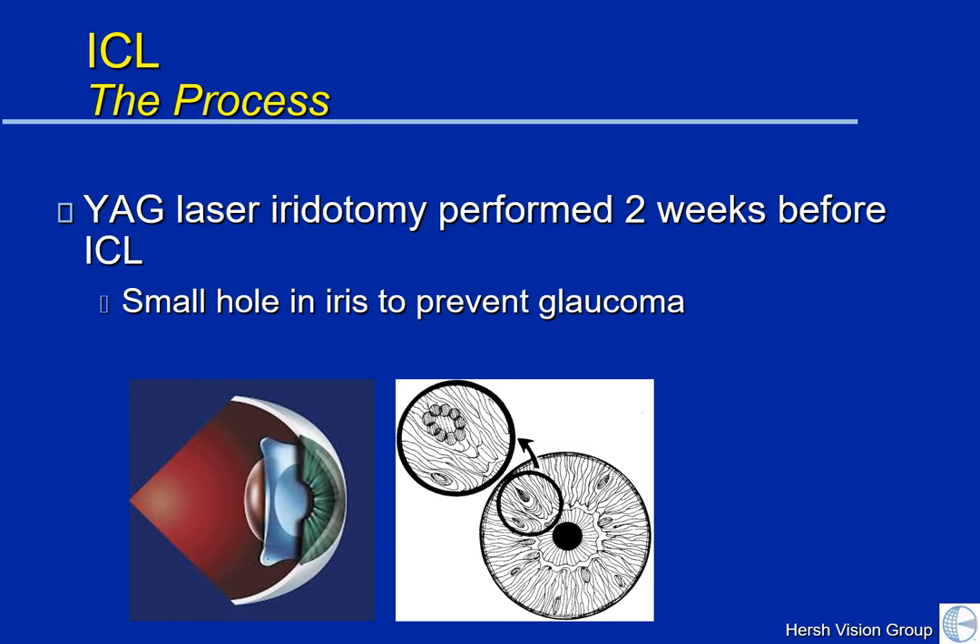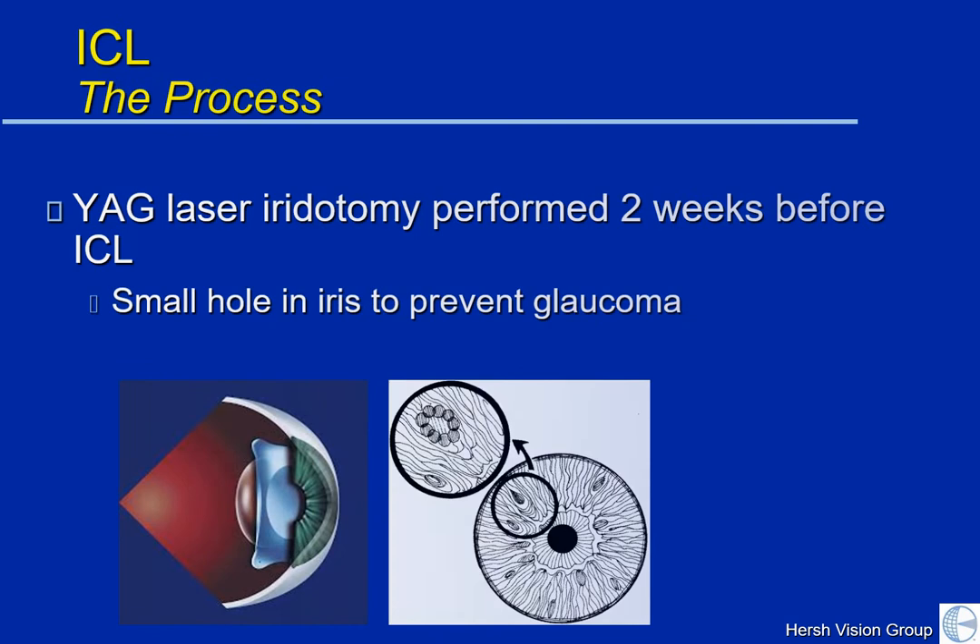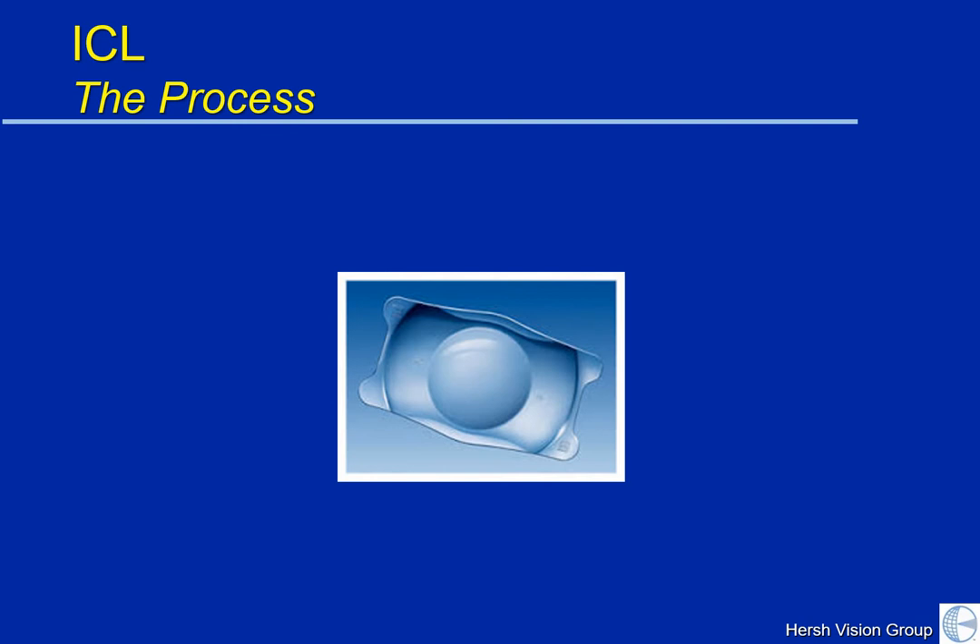It's a procedure that takes about 5 or 10 minutes. The ICL itself is a very flexible, thin, and clear lens, as you see here.